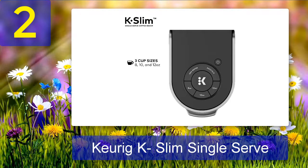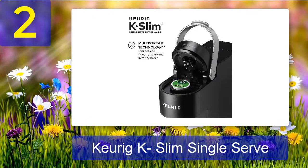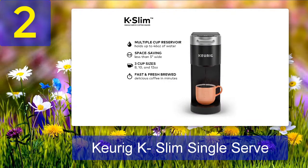The Keurig K-Slim has a removable 46-ounce reservoir that lets you brew up to four cups of coffee before needing to refill. It is also energy efficient with an auto-off feature that turns off the coffee maker five minutes after the last brew, saving energy and providing a nice safety feature. It comes with three cup size options — 8, 10, or 12 ounces — giving you control over your coffee strength, which is perfect for Airbnb use.